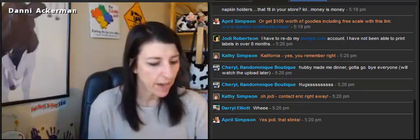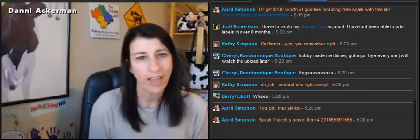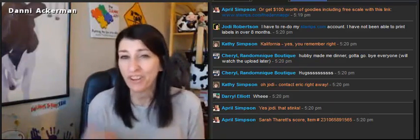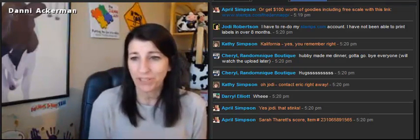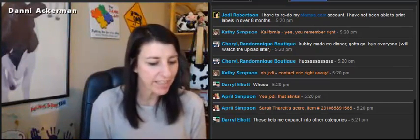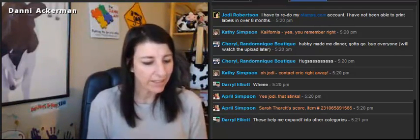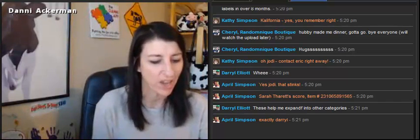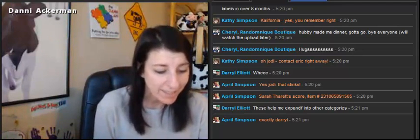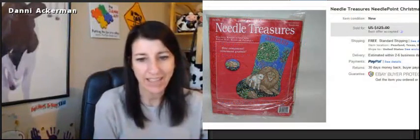Our first one is from Sarah Farratt. She purchased this needlepoint Christmas stocking kit for $3. You can find needlepoint kits for cheap — my mom specializes in these. She had no idea these were worth anything until she started watching the show and seeing them sell. She couldn't find a similar one, so went for the gusto. She fixed it on sale for $125 with best offer, and within minutes she accepted a best offer of $90 — that's $87 profit.